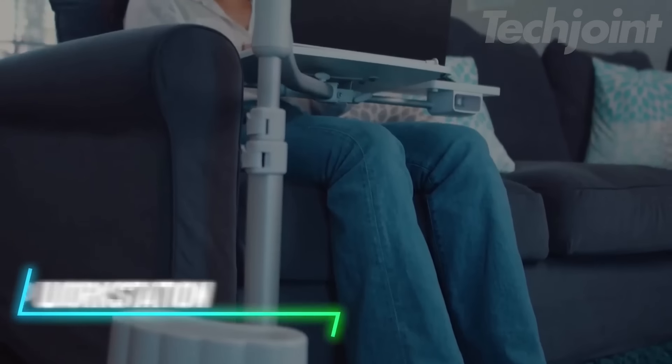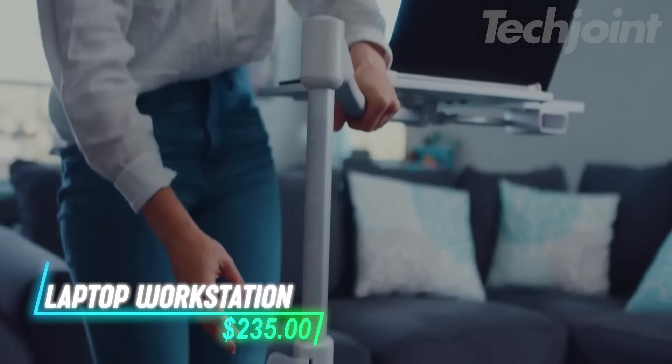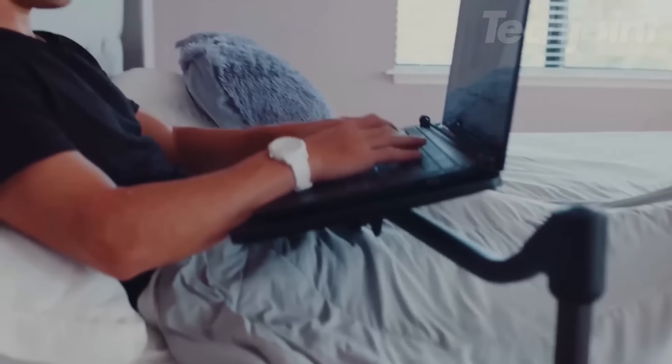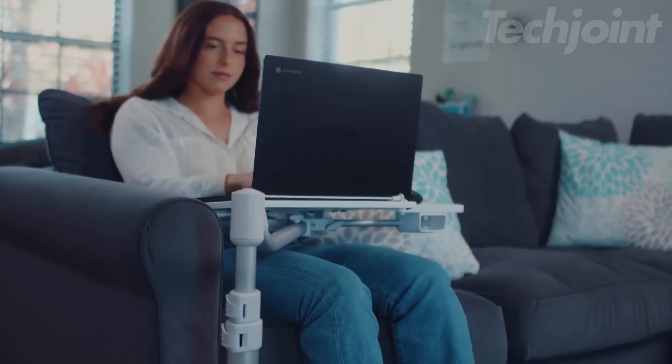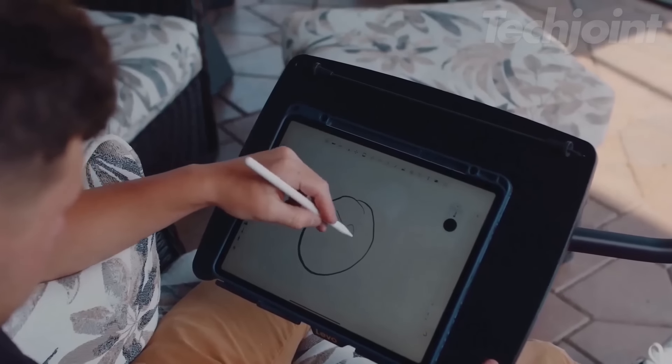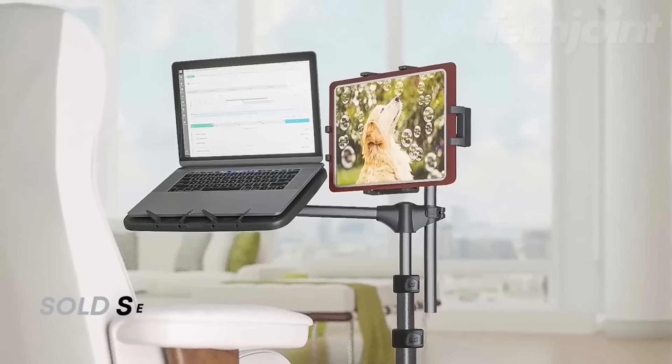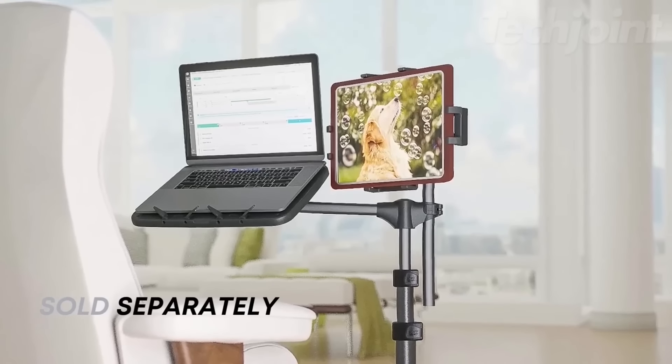This rolling laptop workstation stand adjusts to different heights and angles, allowing you to use it while sitting, standing, or lying down. It supports laptops up to 16 inches and 5 pounds, with a secure bungee cord to keep your device stable. The stand rolls easily on 2-inch wheels and has a strong base to prevent tipping.